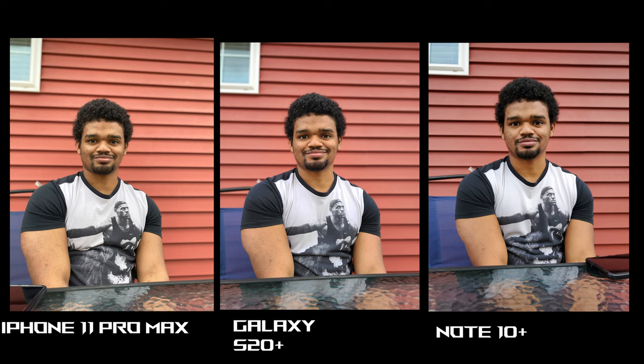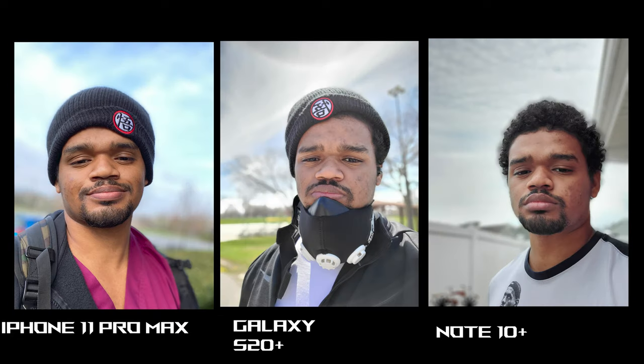Next we have portrait mode. iPhone 11 Pro Max gives a really golden look because of the HDR kicking in, and the house got an orange tint to it. The S20+ actually has the more color accurate photo of my skin tone and the house in the background. Note 10+ is a lot more faded. Depth of field is hard to judge with the house in the background, but it looks good on iPhone 11 Pro Max and S20+. I forgot to take a selfie with the iPhone 11 Pro Max, but in that shot the iPhone 11 Pro Max had a butter photo with fantastic skin tone and detail. The other two phones had a faded, washed-out look and the hair cutout wasn't as good. Hands down, iPhone 11 Pro Max wins this photo.